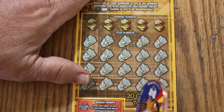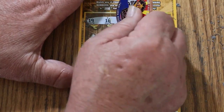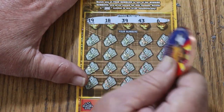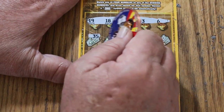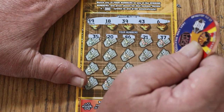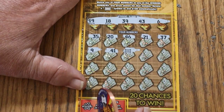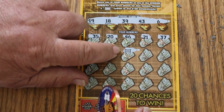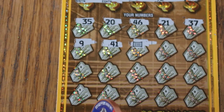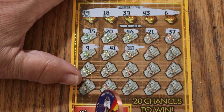Ticket 25. Numbers are 19, 18, 39, 43, and 6. Scratching through: 35, 20, 46, 21, 37, 9, 41 — and there's the session saver right there! The $100 float note — we just hit it! Boom! Feast your eyes on that. Okay, we're in profit. One ticket and we're in profit right there.